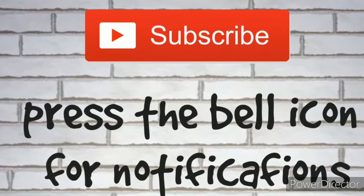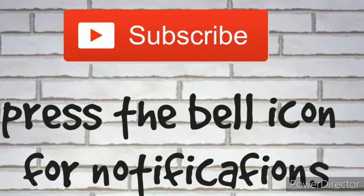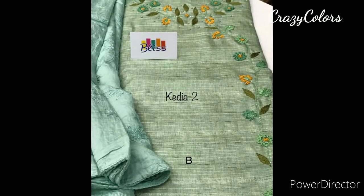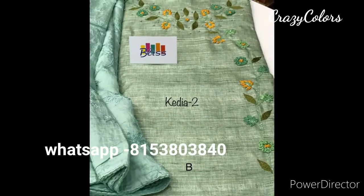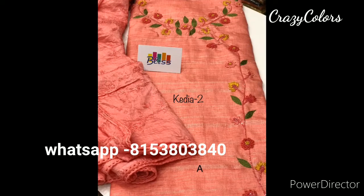Hi, welcome to my channel Crazy Color Soul. If you are new to my channel, please subscribe and tap the bell icon for notifications. In today's collection we have tussle silk materials — this is a top 2.5 meter tussle silk material.